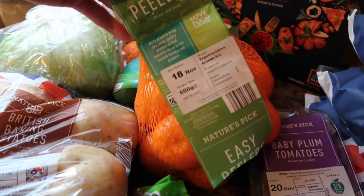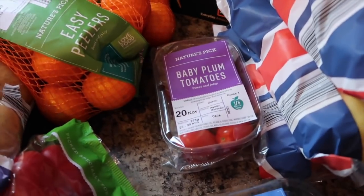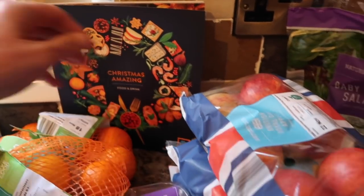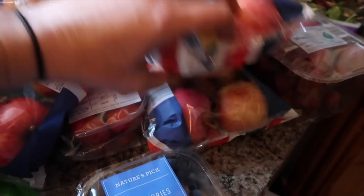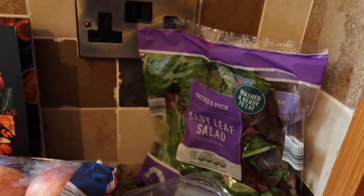Then I've got three packs of British baking potatoes at the back, an iceberg lettuce, two packs of easy peelers, some baby plum tomatoes, my little Aldi Christmas book that I picked up to have a look at, three packs of British Royal Garlic apples, seedless grapes, and a baby leaf salad.